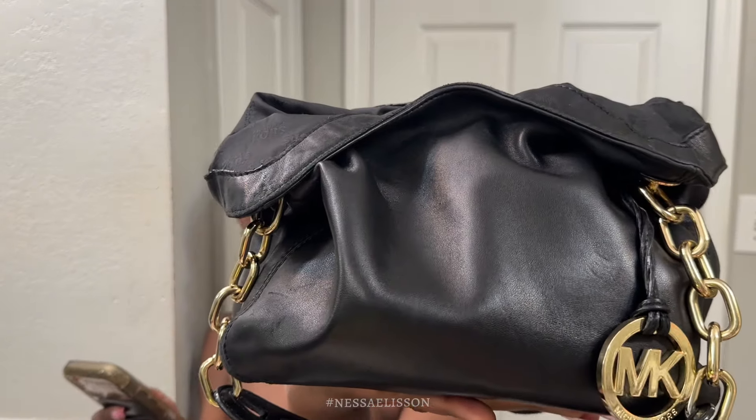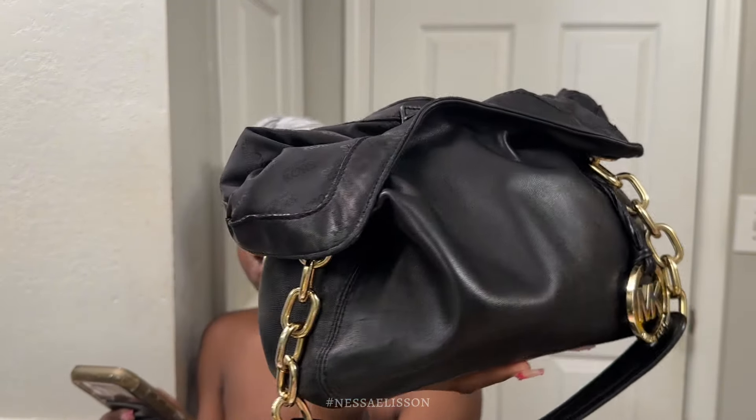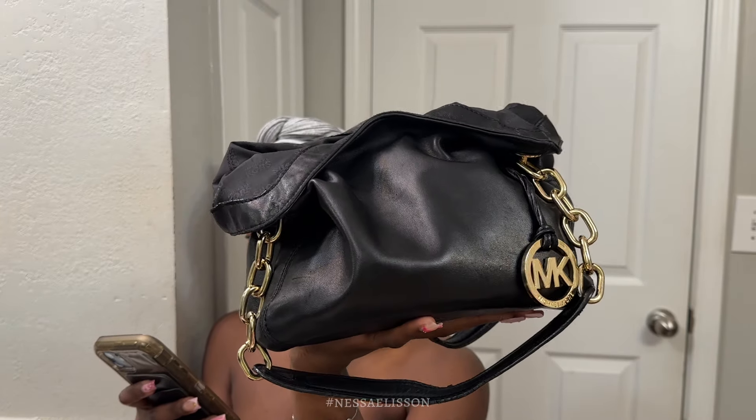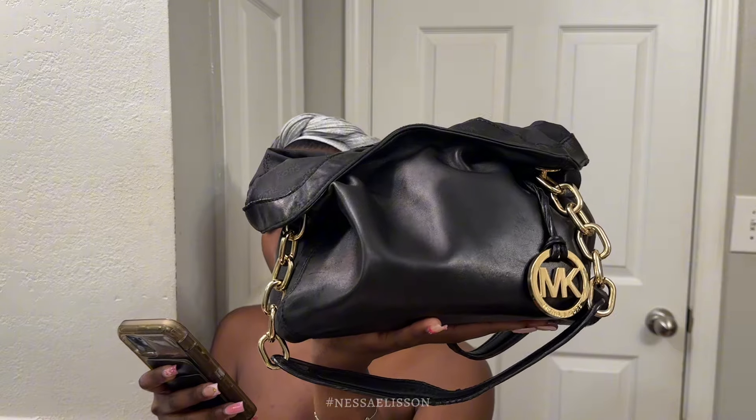Before I get into this video, I wanted to read some descriptions of this bag. So this is the Michael Kors leather shoulder bag. It is called Lily, made of black leather with gold tone hardware. It has flat handles and chain length shoulder straps, logo jacquard lining, and eight interior pockets. It snaps closed at the top.